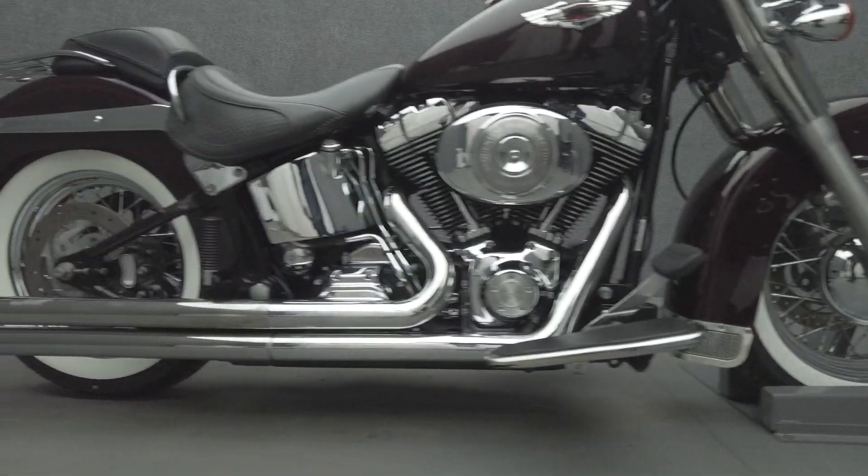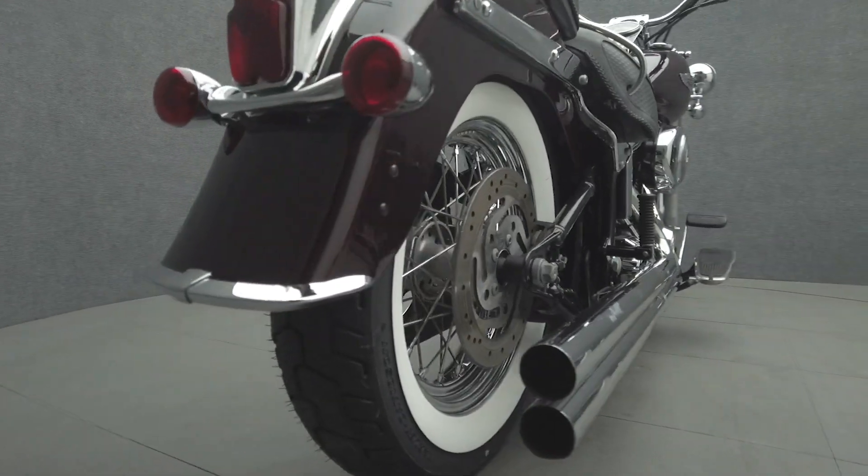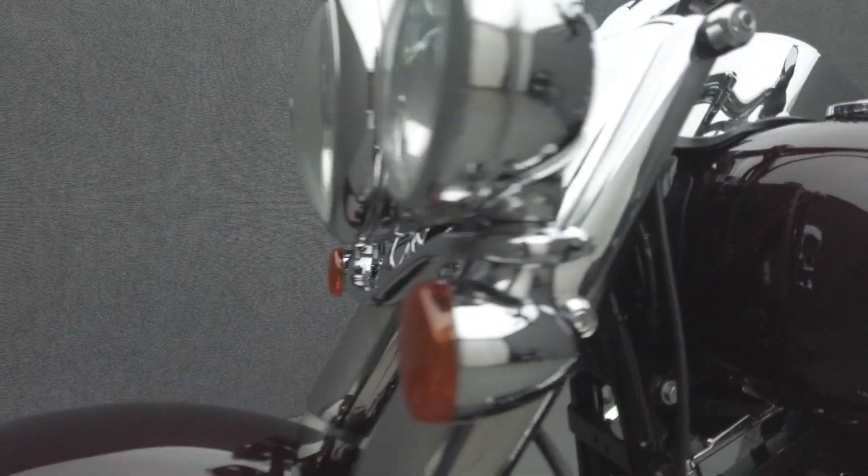Powered by an 88 cubic inch V-twin motor, the Softail Deluxe puts 67 horsepower and 86 foot-pounds of torque through a 5-speed transmission. It weighs in at 693 pounds and has a 26.5 inch seat height.